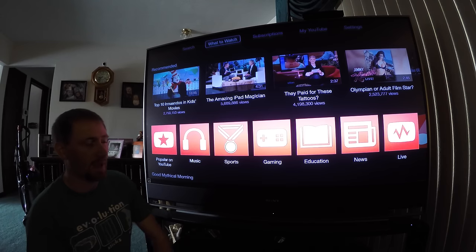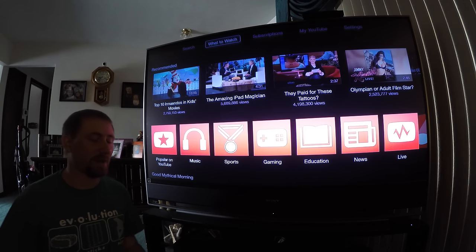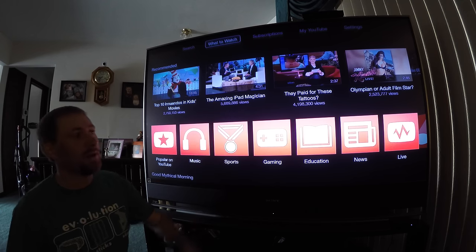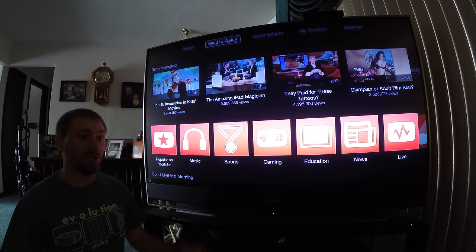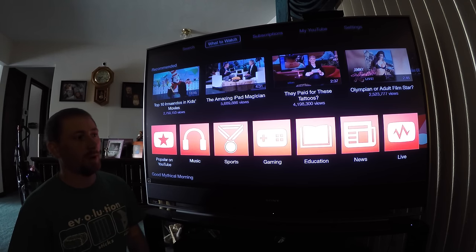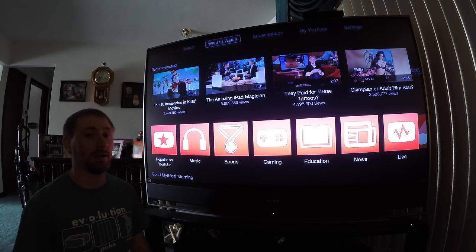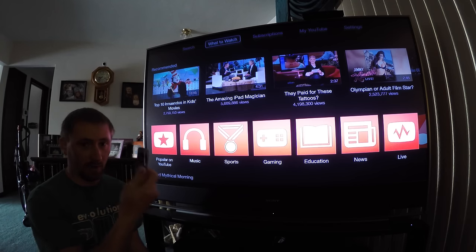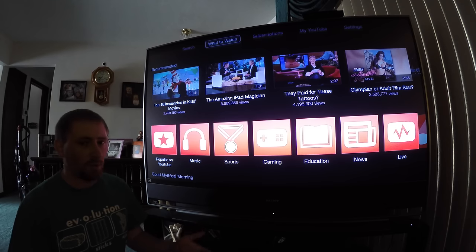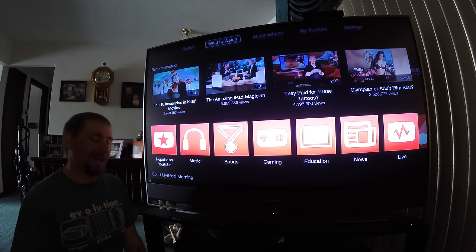Rather than just trending popular stuff, you have a lot more access. The downside is you can't really pause a video properly. One big thing that was awesome about the old Apple TV YouTube app was that if I paused it, there wouldn't be a pop-up in the middle of the screen saying 'hey, you want to watch this instead?' — it would just pause. Also, in the new app you can't fast forward or rewind in slow motion like you could in the old one.